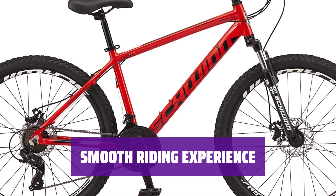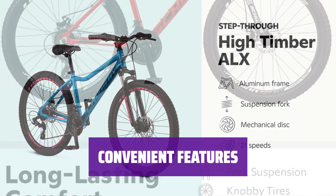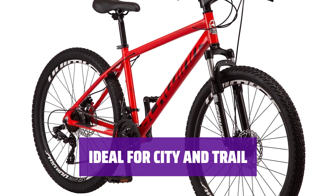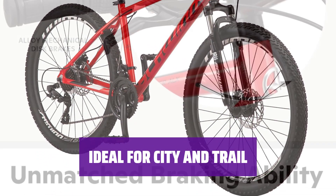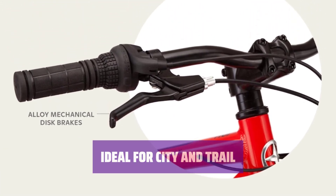Easily switch between gears with the twist shifters on the handlebars. Adjusting the seat is a breeze with the quick lever release, perfect for quick adjustments for a comfortable ride every time. From cruising in-town trails to taking on moderate single track, the High Timber is versatile for any terrain — the perfect bike for all your riding needs.